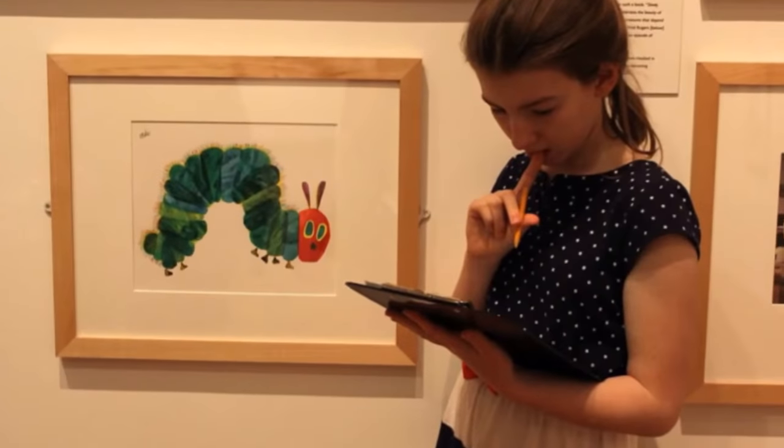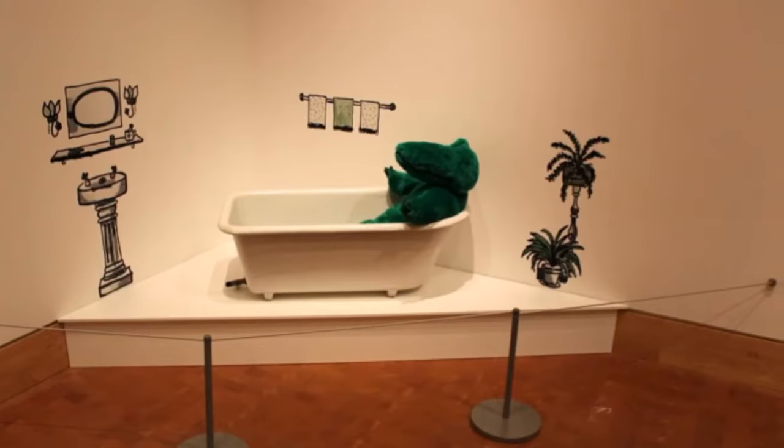I picked up a clipboard and a scavenger hunt sheet to make it more fun for us. It took a little while, but we found everything.